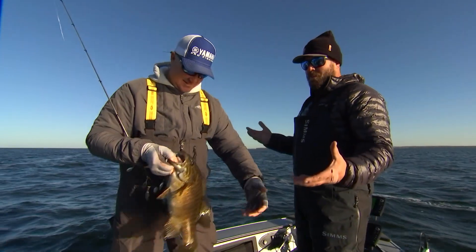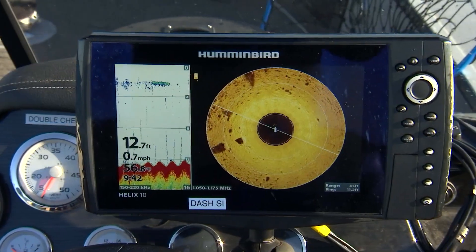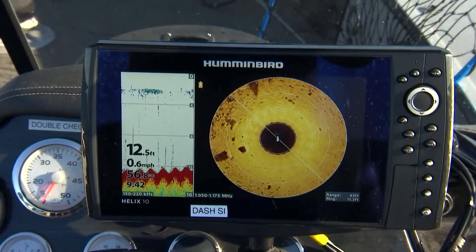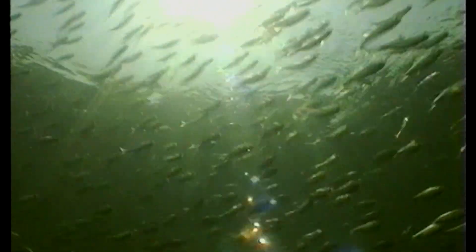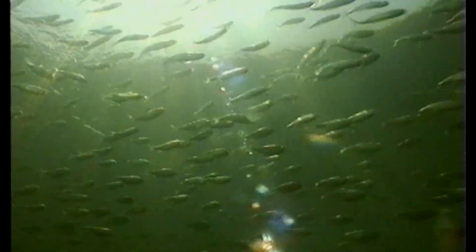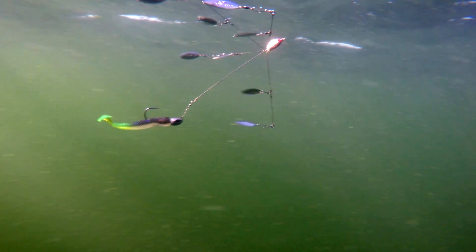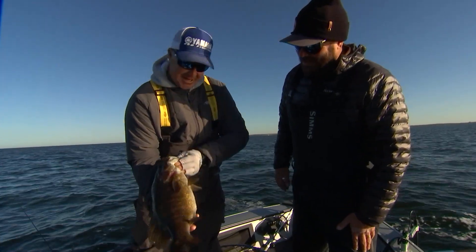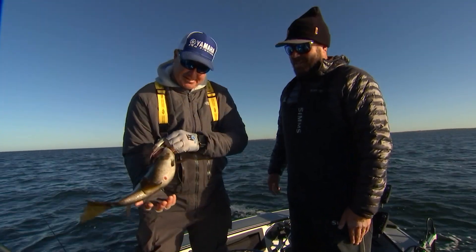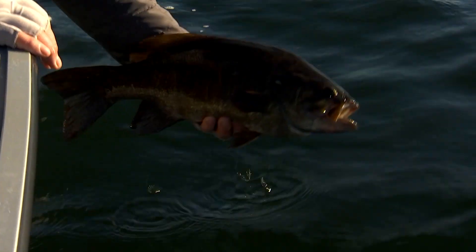Talking about whens and wheres — what structure are we focusing on, and why is this time of year so important? We're looking for rock flats in that 8 to 12 feet of water, imitating the baitfish that are up there. This particular lake has shiners and perch, so you want to imitate that, and the A-rig really does that. That's a five-pounder all day long — a trophy all across the country.